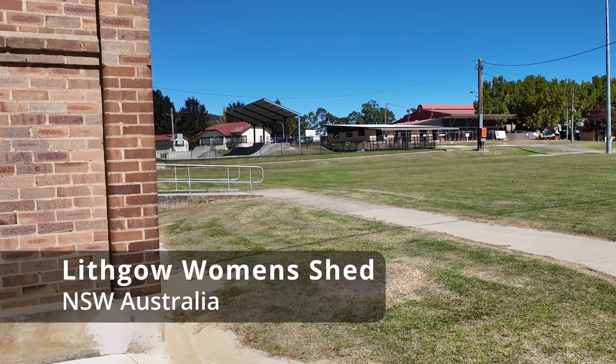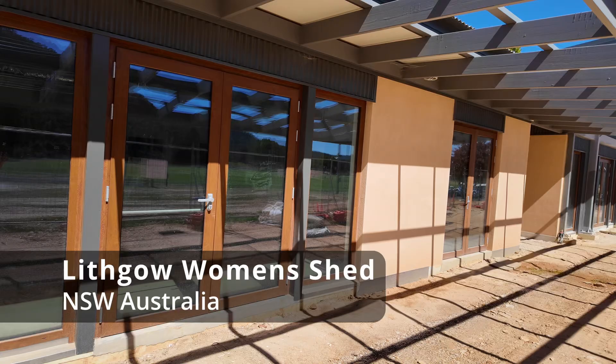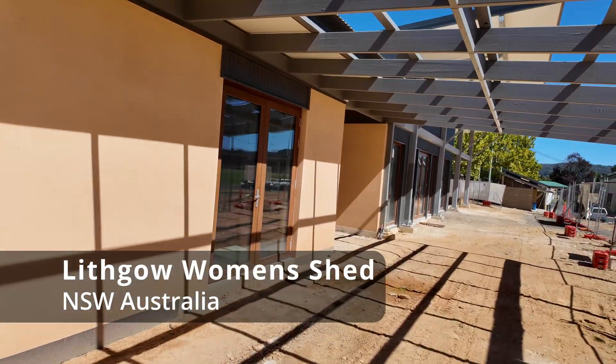Hey guys, Jeremy here and I'm at the Lithgow Women's Shed near the showgrounds. Now this shed is almost finished — there's still some finishing to be done. We can see the exposed hempcrete walls behind me and those lovely windows letting in that beautiful northern sun.